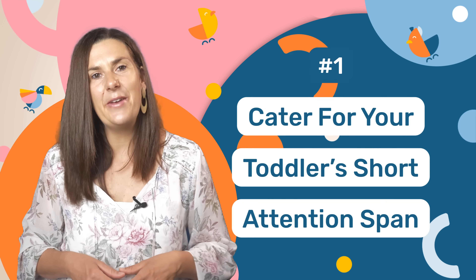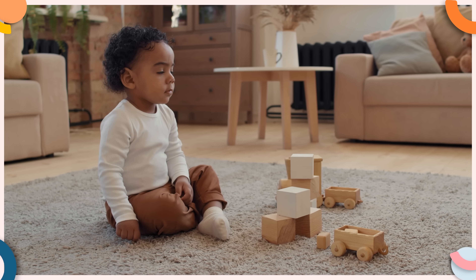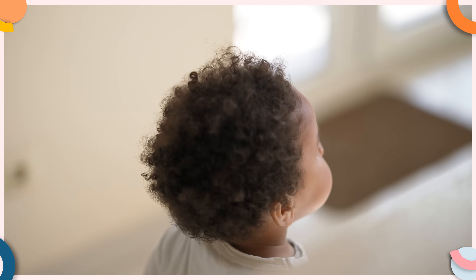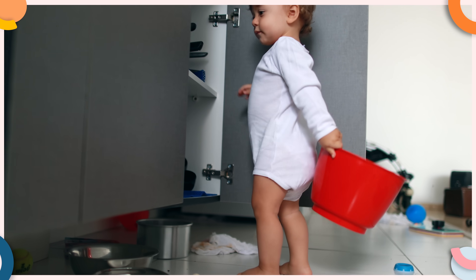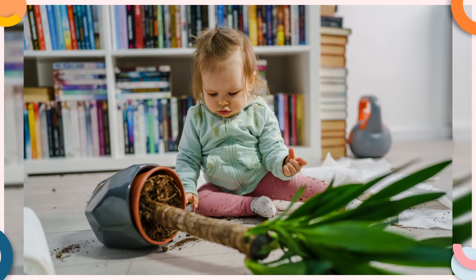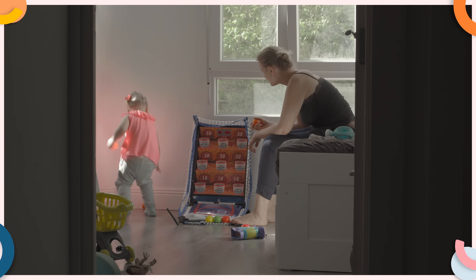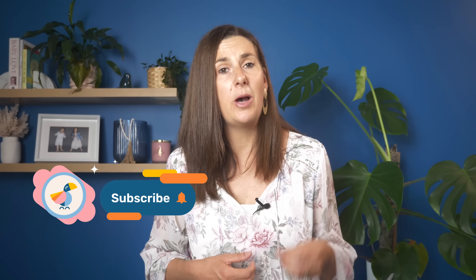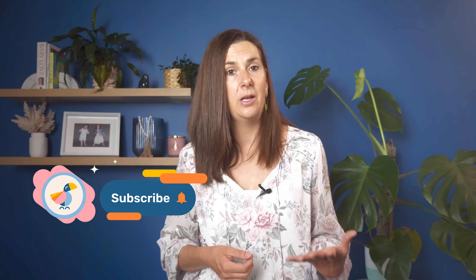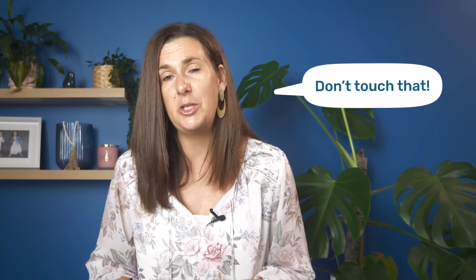The first step is to cater for your toddler's really short attention span, which all of them have. When your toddler does start playing with a toy, they'll likely move on to something else within five minutes, or get themselves into trouble by touching things they shouldn't — like the dog's water bowl or that plant you've been trying to grow for months. That means you have to follow them around watching them like a hawk. These constant reminders actually stop your toddler from being able to play independently. We want to allow them the freedom to explore and follow their interests without us saying don't touch that every 30 seconds.